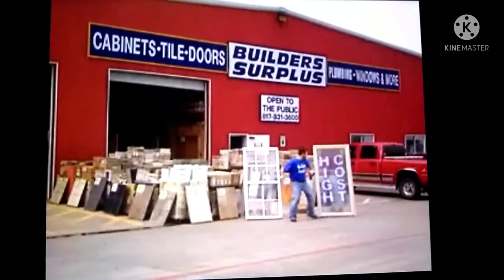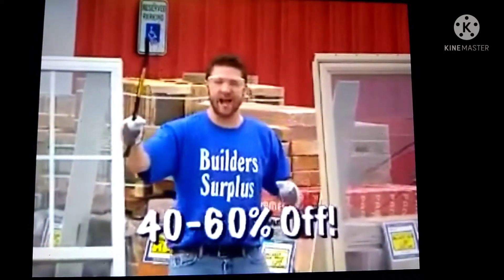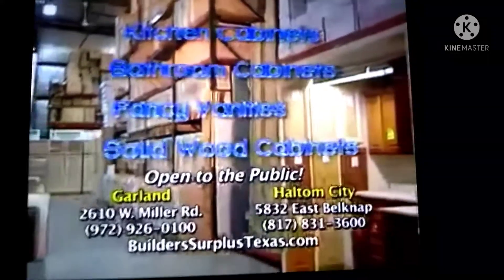Build-A-Surplus is shattering the high cost of building products with everyday savings of 40 to 60%. Kitchen cabinets, bathroom cabinets, fancy vanities, finished or unfinished solid wood cabinets — all in stock.